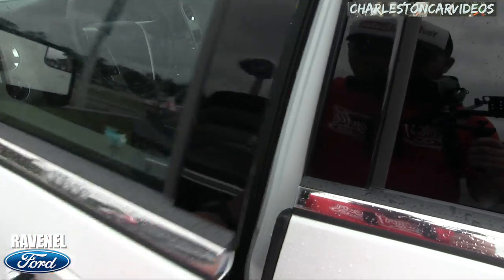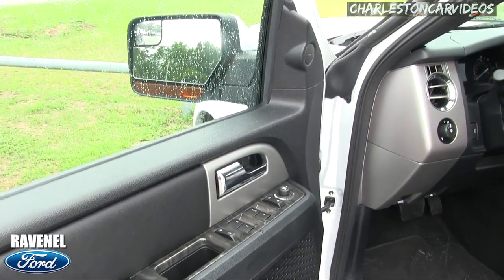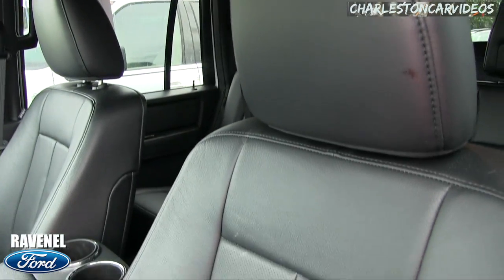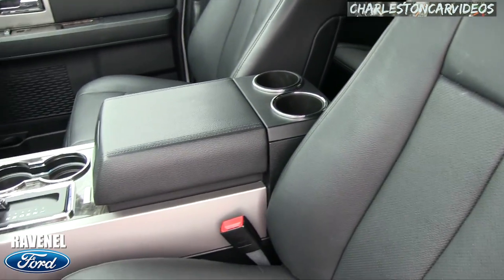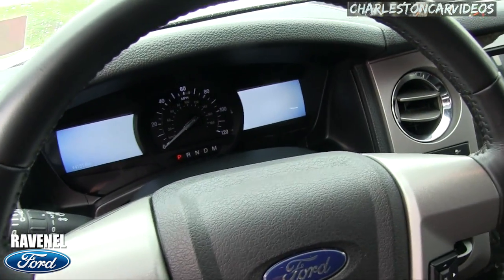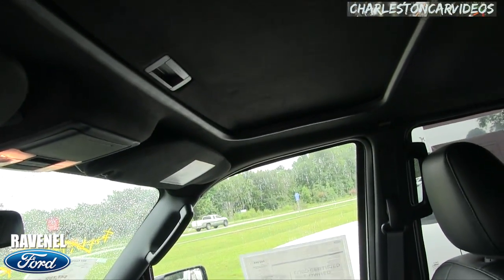Let's go ahead and unlock and get on in for a look. Power windows, power everything, Sony stereo system, leather interior — wow, is that not pretty? Nice looking seats, plenty of screens, lots of cool stuff, smells good, and there's a sunroof up top.